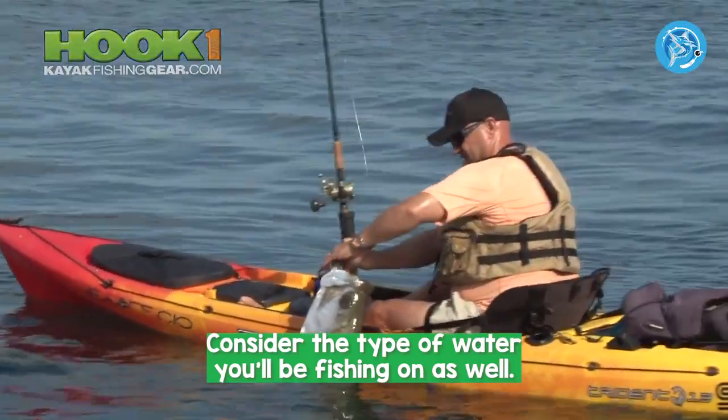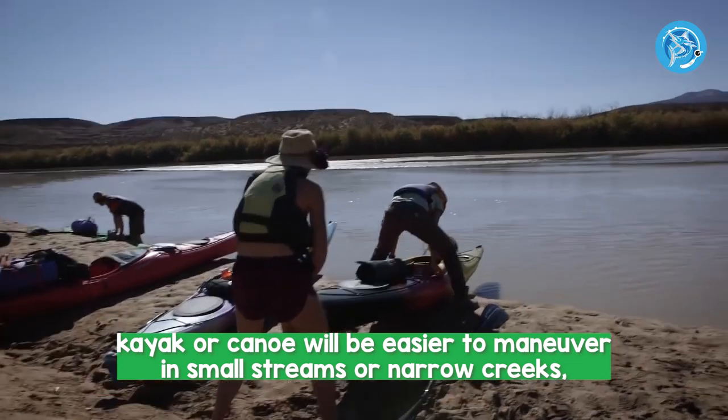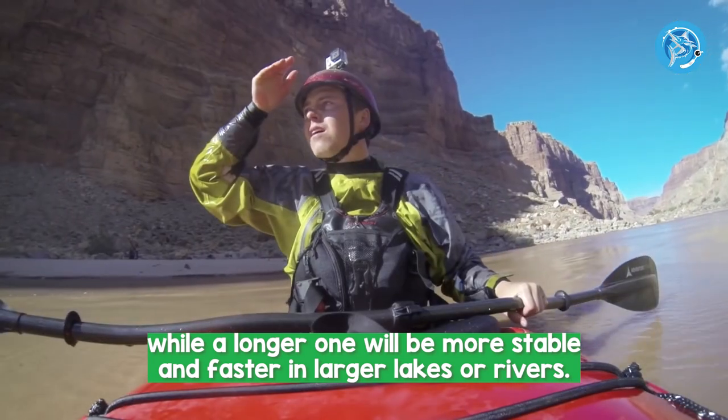Consider the type of water you'll be fishing on as well. A shorter kayak or canoe will be easier to maneuver in small streams or narrow creeks, while a longer one will be more stable and faster in larger lakes or rivers.